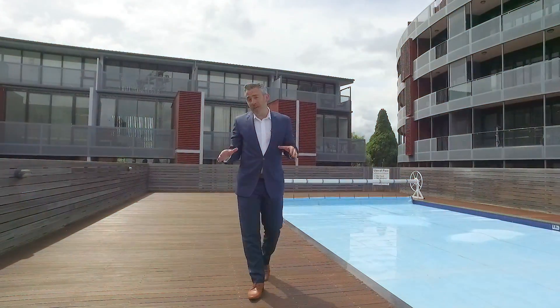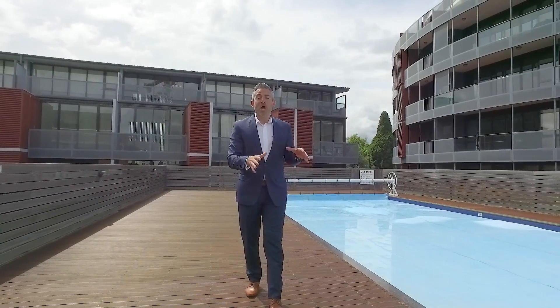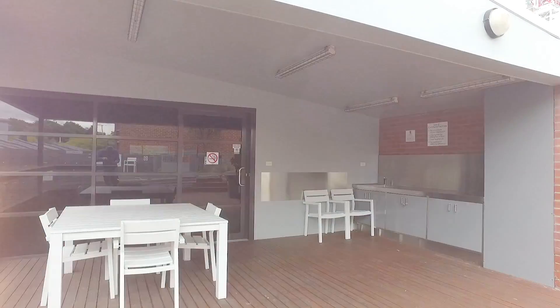Add to all of that, we've got the benefit of a car park underneath, access to the gym, along with use of this fantastic pool area which enjoys plenty of deck space and even a dedicated entertaining area.